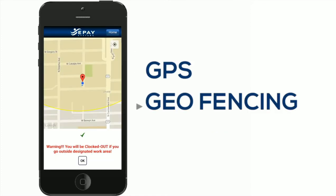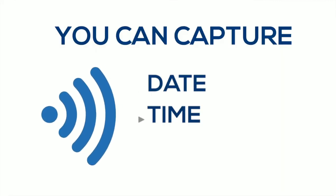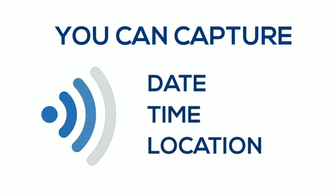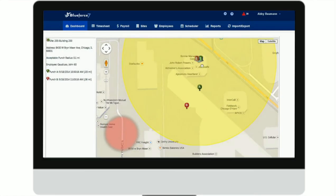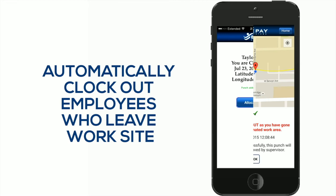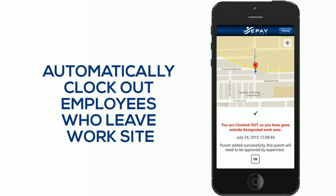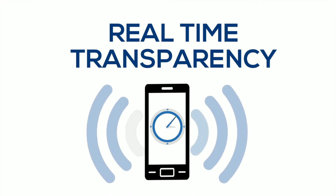GPS, geo-fencing, and geo-tracking features ensure workers are where they say they are. You can capture the date, time, and location of a punch even when cell service is down. Punches made outside of the approved radius are immediately flagged for review. With advanced geo-fencing features, our mobile punch app can automatically clock out employees who leave the designated work area. And thanks to real-time transparency, managers can actively keep tabs on late arrivals, absences, and more.